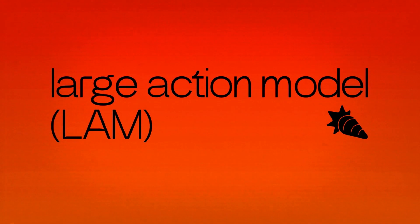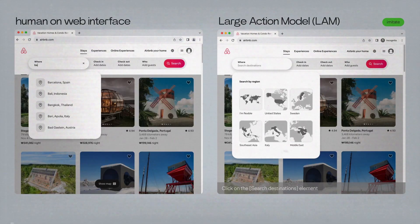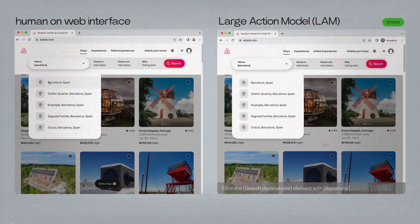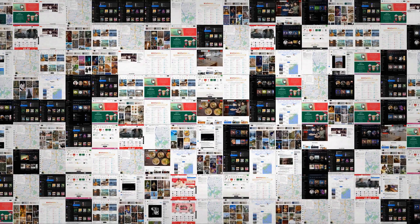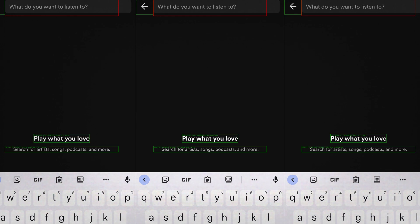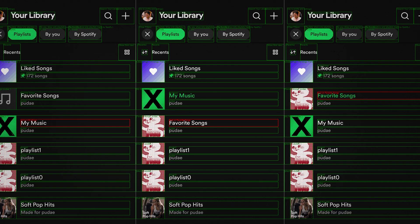LAM has got everyone in the industry quite excited, and for good reason. LAM stands for Large Action Model. At its core, LAM is a massive neural network, similar to the human brain. This network has millions, or even billions, of interconnected processing units called neurons. Each neuron can receive and transmit information, allowing the network to learn and make complex decisions. When you feed a LAM mountains of text, code, and data related to various tasks, languages, and contexts, the training helps the neural network recognize patterns, understand relationships between words and actions, and learn how to perform specific tasks.